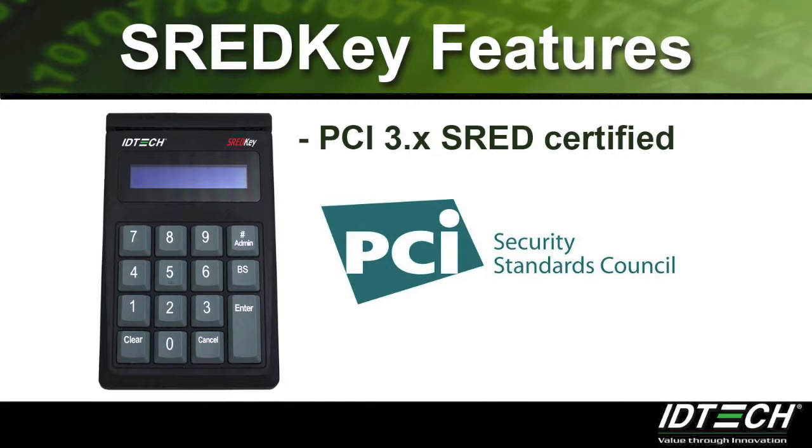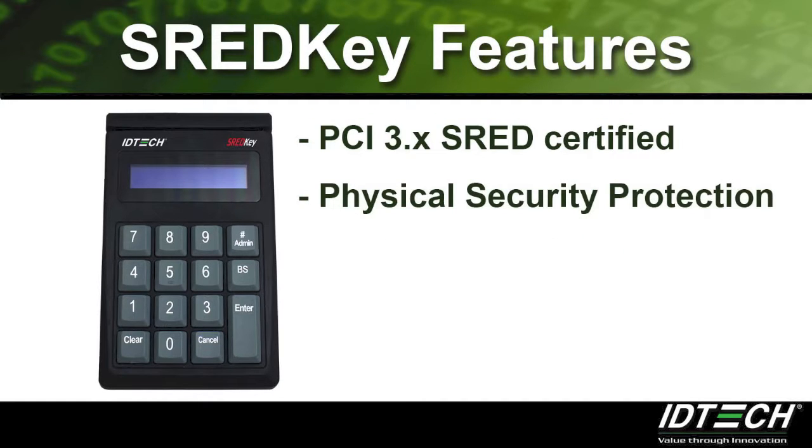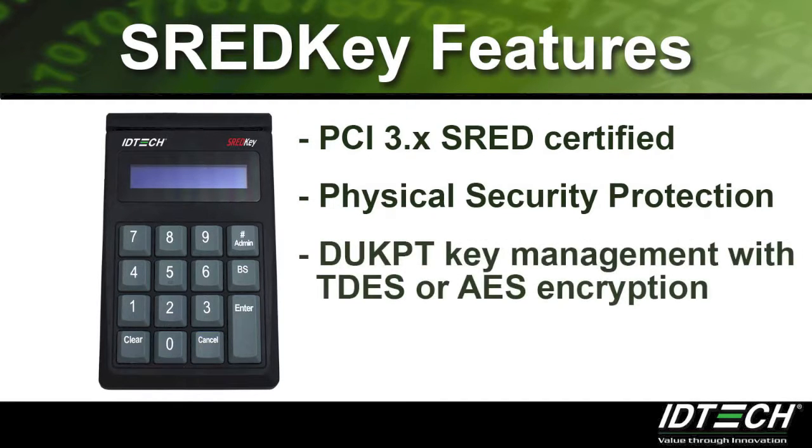The ThreadKey is a PCI 3.x Thread certified mag drive card reader with a keypad. To prevent data compromises, the ThreadKey is equipped with physical security protection and output key management with Triple DES or AES encryption.